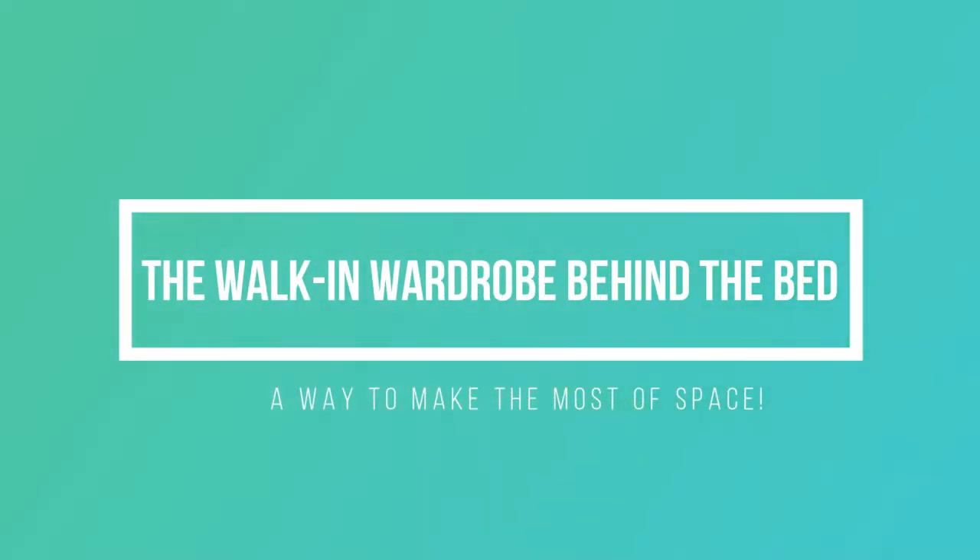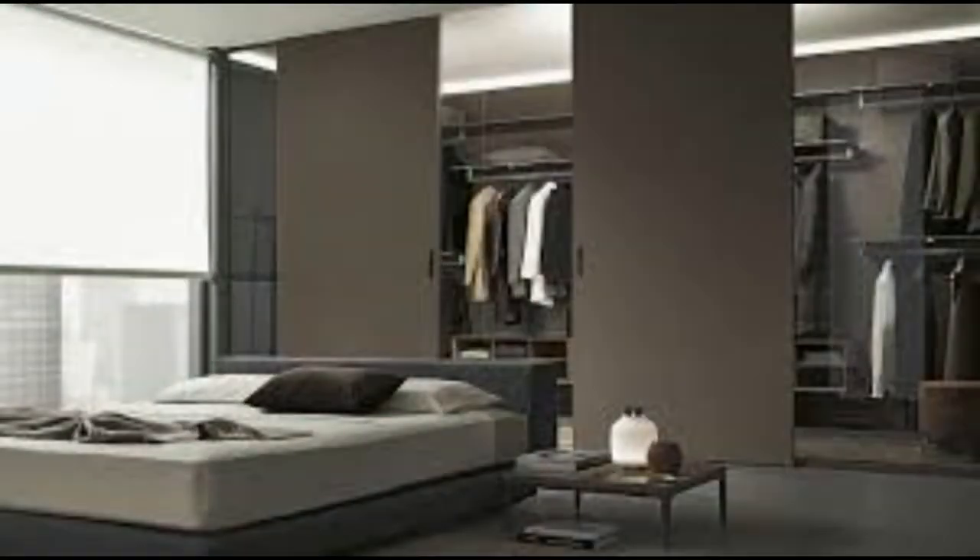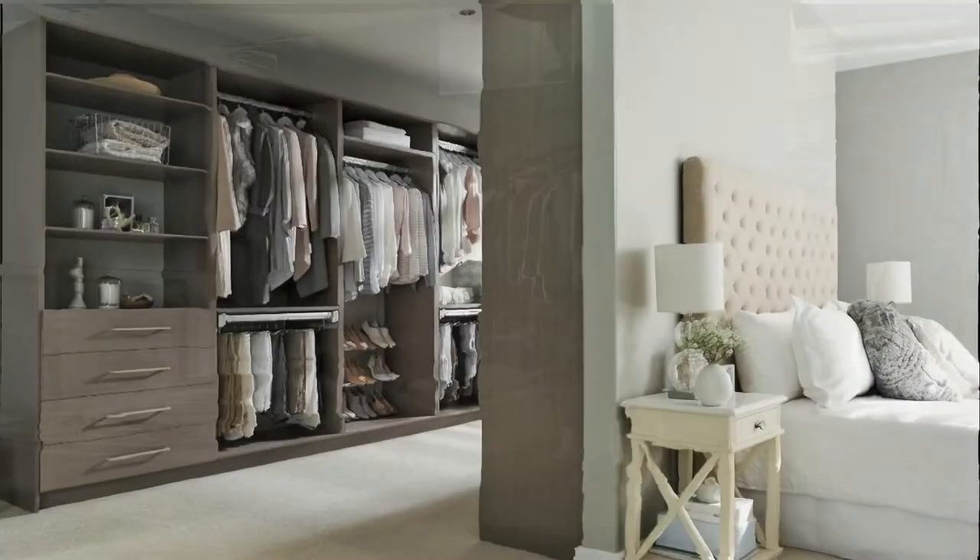The walk-in wardrobe behind the bed is a way to make the most of space and is increasingly popular. It can create a separate room for those looking for a clean and minimalist style, and is definitely the jewel in the crown — increasingly in demand. It defines an open wardrobe space into which you can also physically enter.